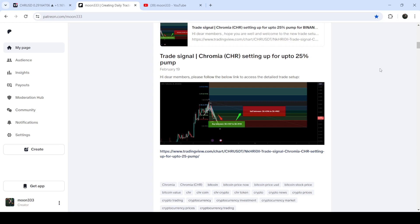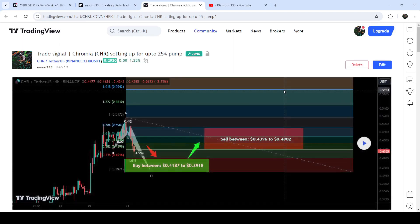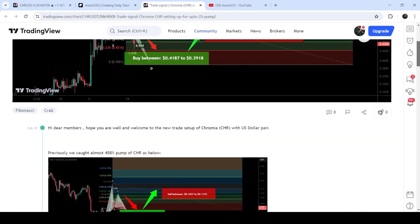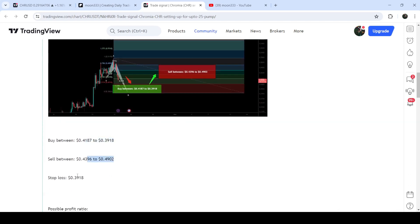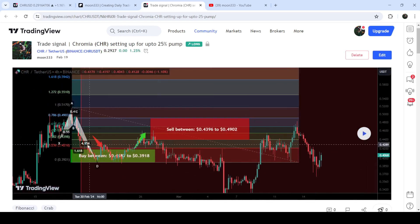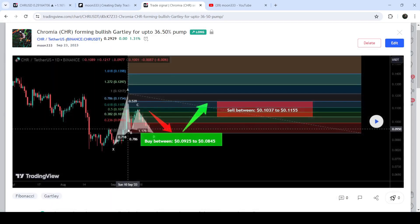Let me begin with my most recent trade signal for CHR, shared on 19th of February 2024 with my members. That was a harmonic bullish reversal — a crab pattern — that CHR was completing on the four-hour timeframe chart with the USD pair. This was the complete trade setup with the buying zone, sell targets, and stop loss. The price started a very nice reversal from the buying zone, then pumped and hit the sell targets — this was almost a 16% pump.